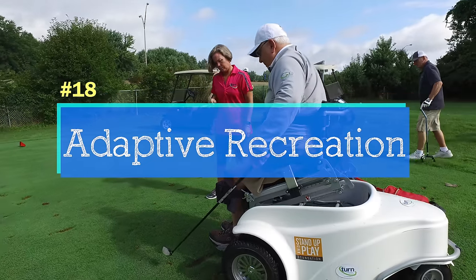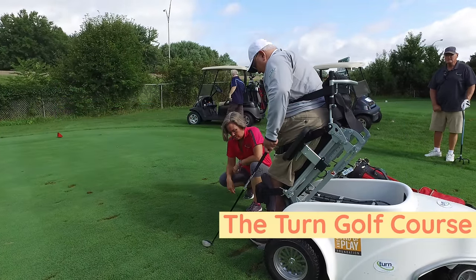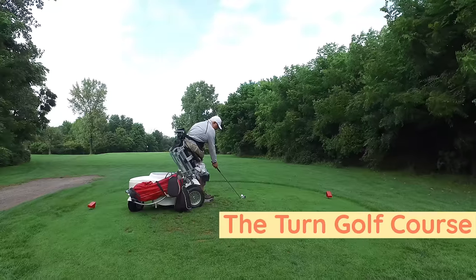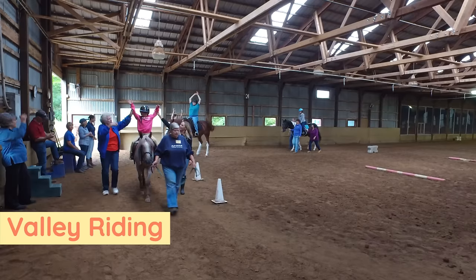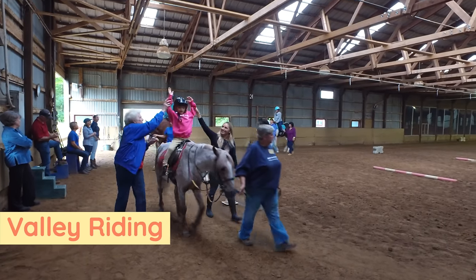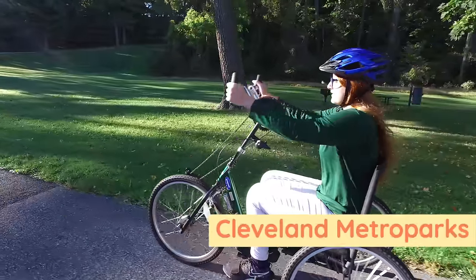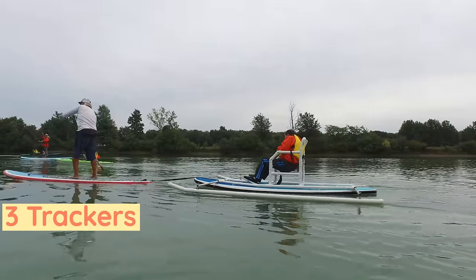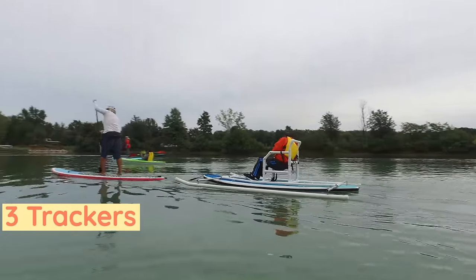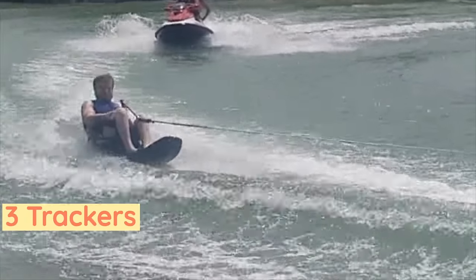Cleveland's area is home to all kinds of adaptive recreation for people of all abilities. The Turn Golf Course has carts that allow players to be upright and swing the club. Valley Riding has therapeutic horseback riding for people of all abilities. The Cleveland Metroparks has hand cycles and is adding new adaptive options every year. Three Trackers is an incredible organization — favorites include adaptive paddling, kayaking, and even water skiing.